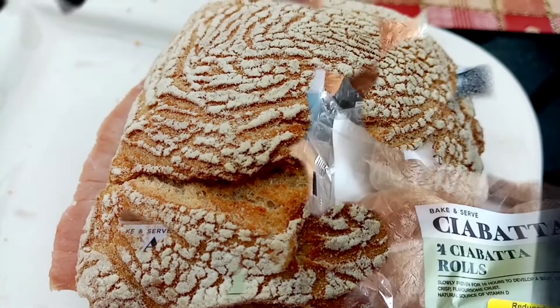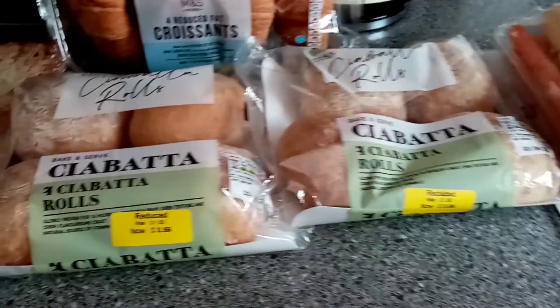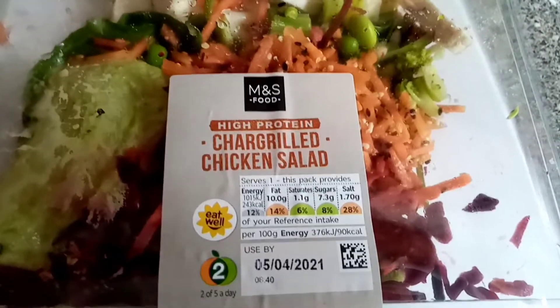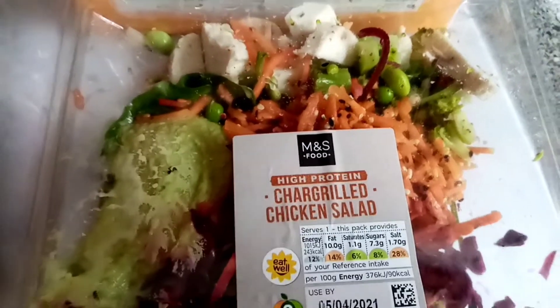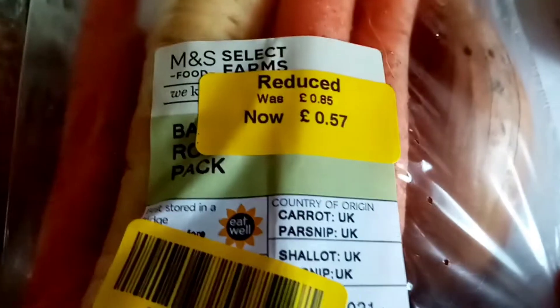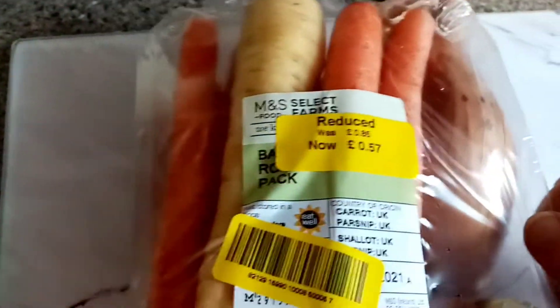I'll have a chat with you in a bit. I had a few bargains in Marks and Spencer's today - unusual for me because I usually go at the wrong time. This one wasn't reduced but I picked one up in case we go for a picnic. Then there's the family light, down to 97p, and a veg pack down to 57p which I'll use for the roast. I think that's a turnip in there.